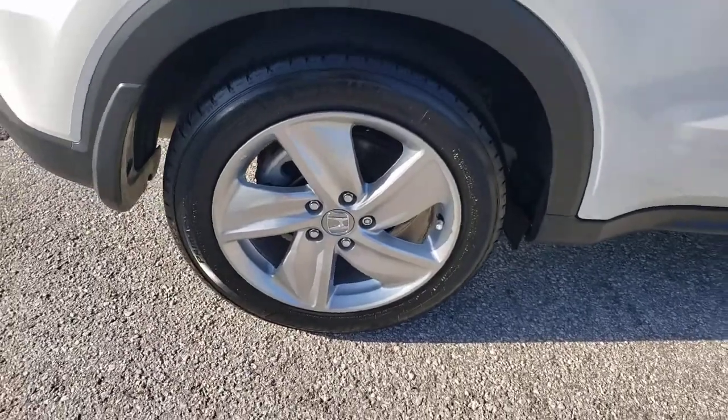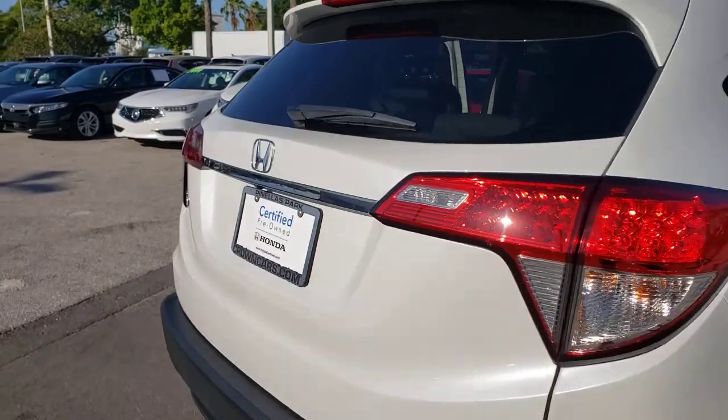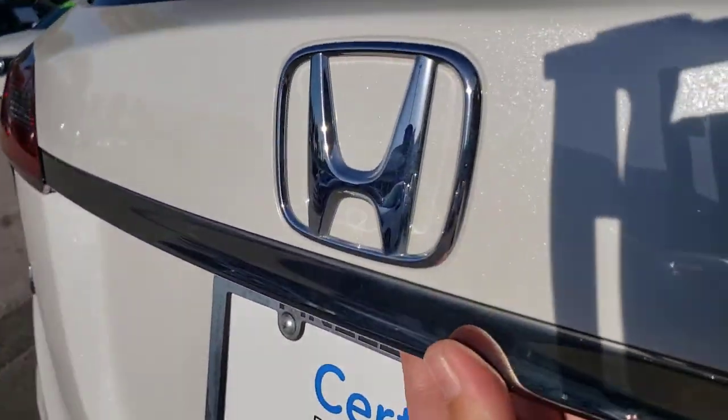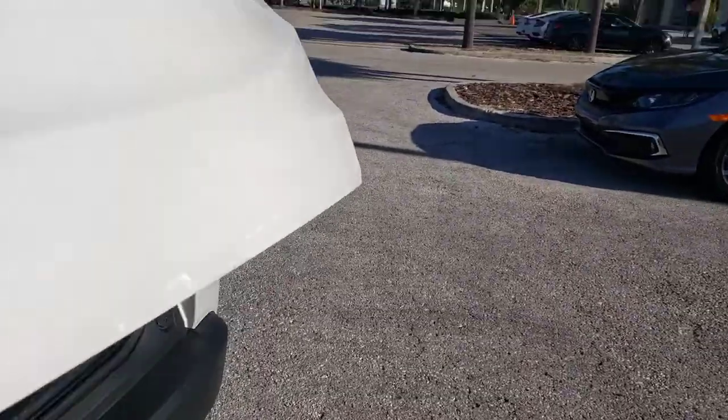Prepare to be amazed at the clever cargo solutions, agile handling, safety technology, and bold style of this HRV. This practical, comfortable mini crossover was designed with your active lifestyle in mind.